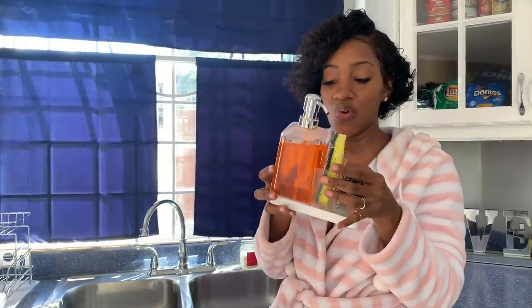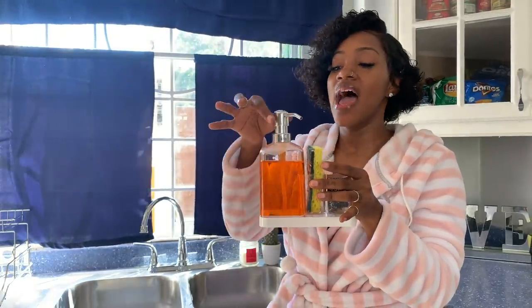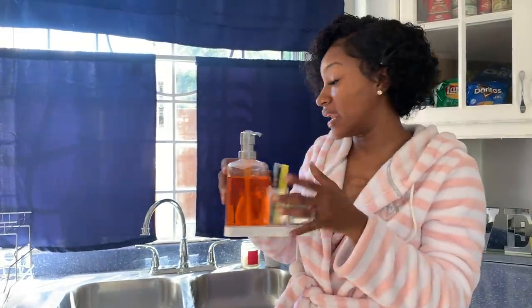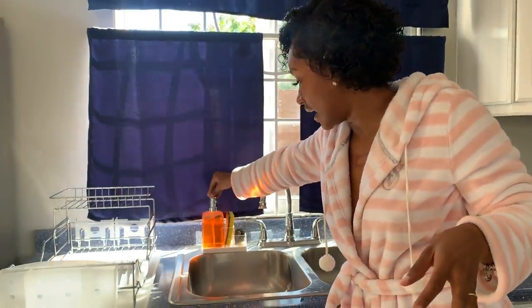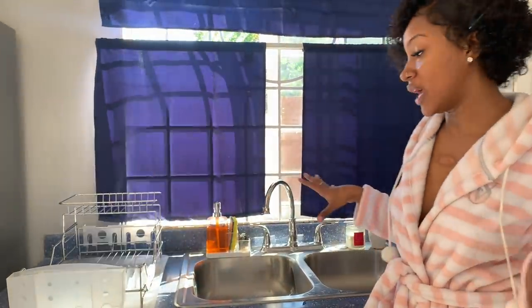It holds all three together and kind of makes up here look a little neat. It gives a little style, a little vibe — squeeze out your soap, wash the dish, and do what you do.